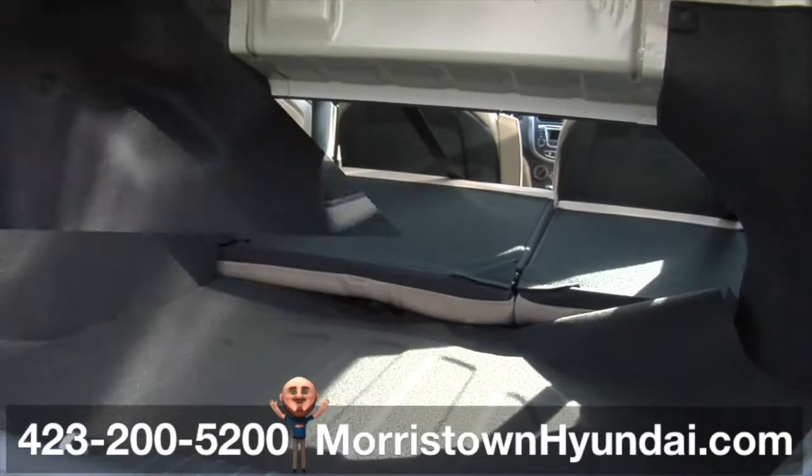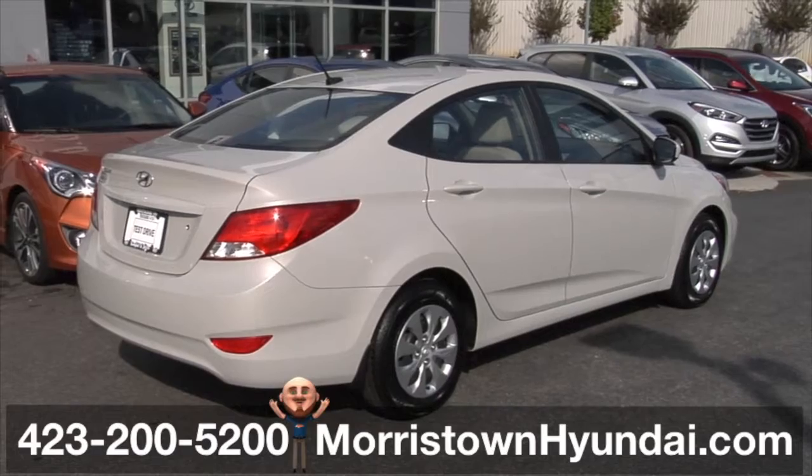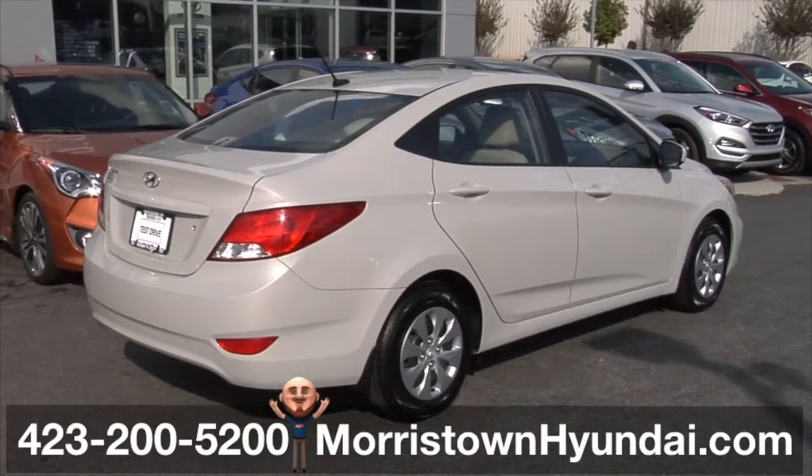This 60-40 fold-down backseat opens up to plenty more room for your stuff. The 2016 Accent puts the Accent on roominess.